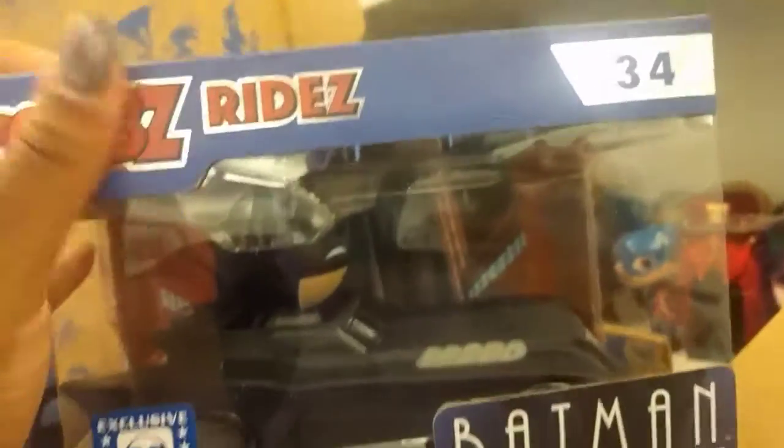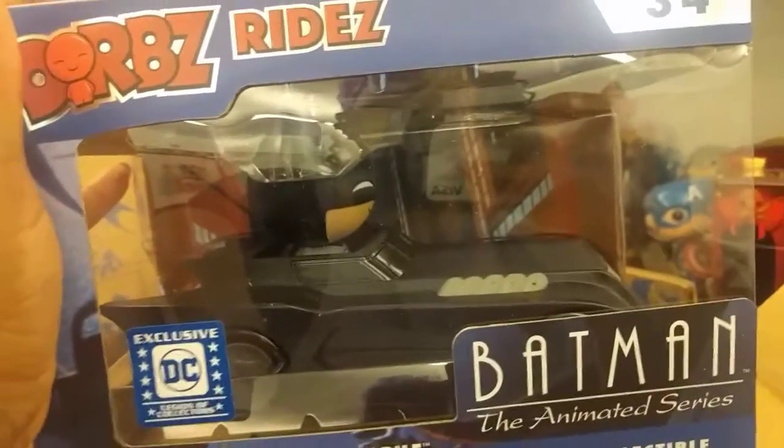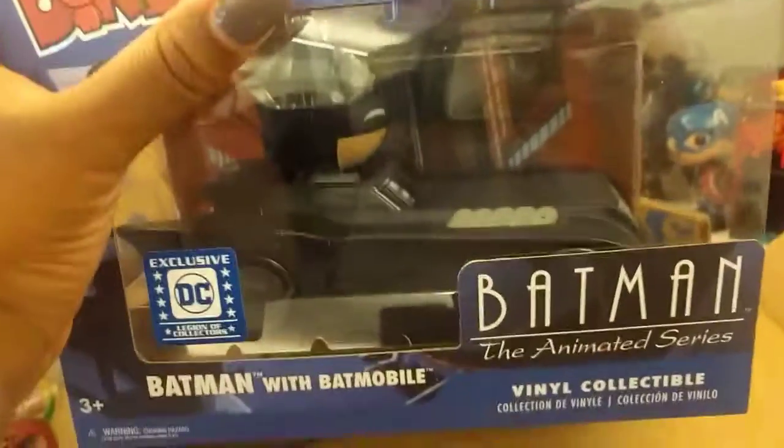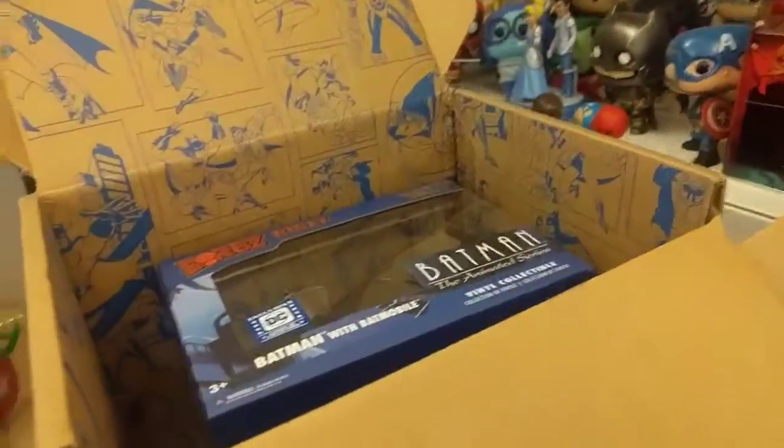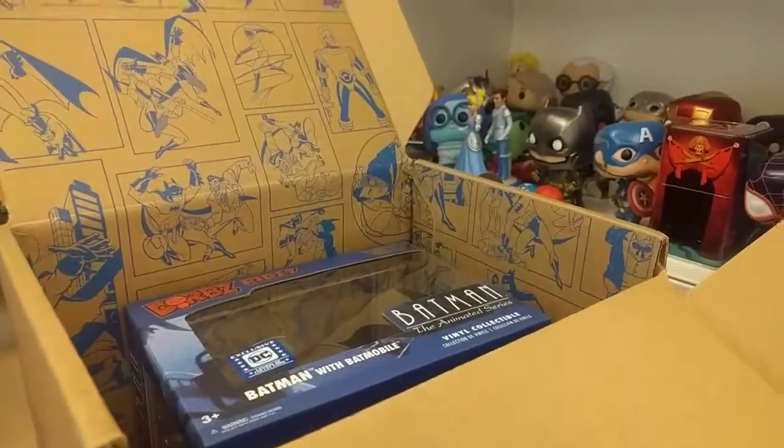The car — I like it, I'm excited, definitely gonna put this on display. I'm gonna take him out because I think this is cool — the Batmobile, that's just awesome. Very happy, really cool box. Batman's not my favorite superhero, but he's cool.